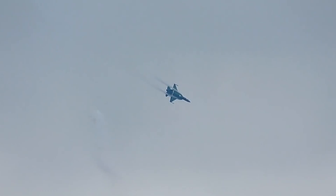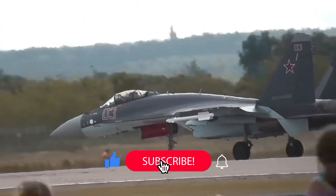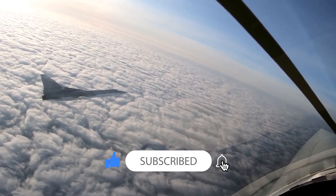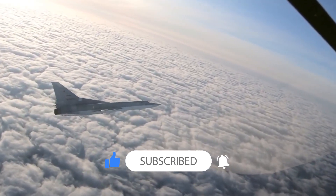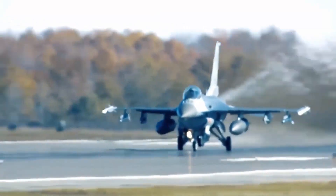All right everybody, that's it for today. Thanks for watching — smash that like button and consider subscribing if you found this video informative. I hope to see you all in the next one. Thanks for watching and take care.